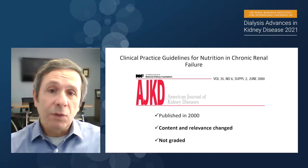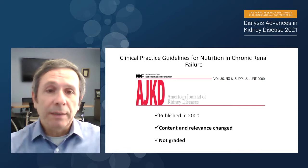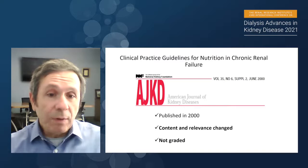This was recognized several decades ago, and experts in this specific process came together and published the first KDOQI Nutrition in Chronic Renal Failure Clinical Practice Guidelines. You can easily see the basic differences in that publication versus the one I'm going to be talking about. First of all, there's about a 20-year, two-decade difference. The content and relevance of the specific guidelines have changed substantially.